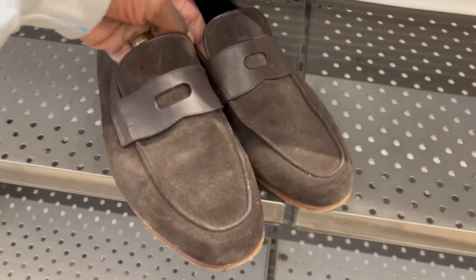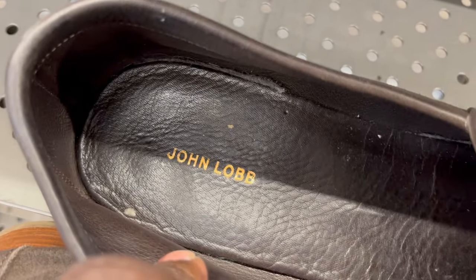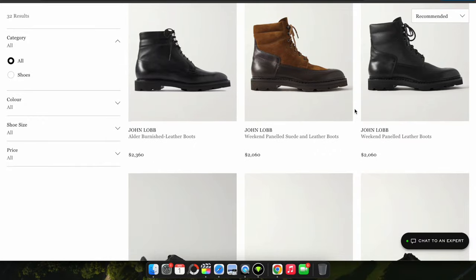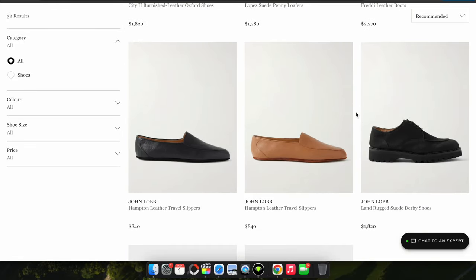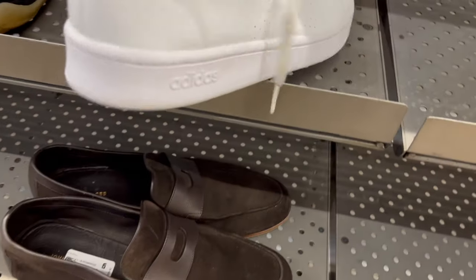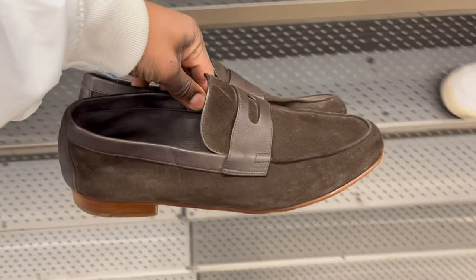So this was an amazing find to start the day off. When I first saw this pair of loafers, I thought they were a typical pair of Cole Haan or Kenneth Cole — but it was the leather quality that stood out to me. John Lobb is one of the most expensive shoe brands I'm familiar with, especially in menswear. Their shoes retail for about $900 to $1,500. I almost lost my mind finding them for $7. They should sell for about $300 to $400. I'm just going to clean them up a little bit, but I won't do too much to them.